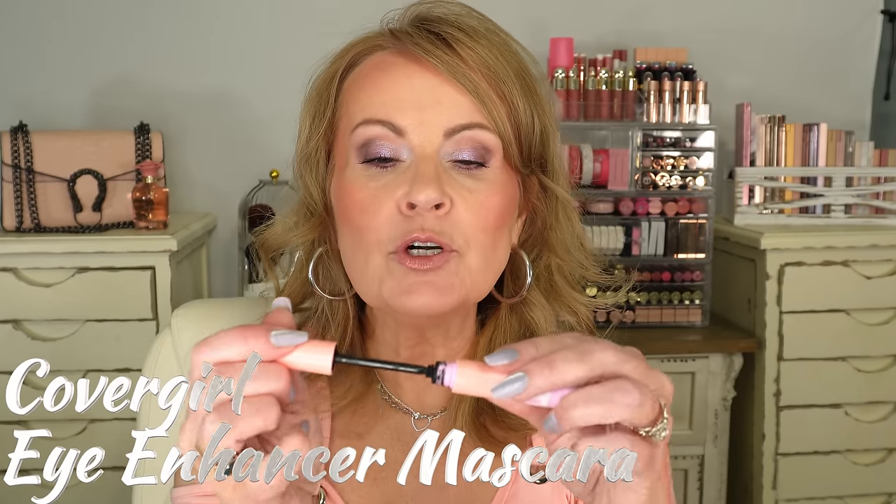I also tried the CoverGirl Eye Enhancer Mascara, which claims to curl, lift, and fan. As you can see in my demo, it did lift my lashes and is holding the curl. It doesn't separate as much as I'd normally like, and the brush has a slight curve. One drawback: I had to wipe it a lot. I've worn this two other days and it stayed on all day — great longevity.